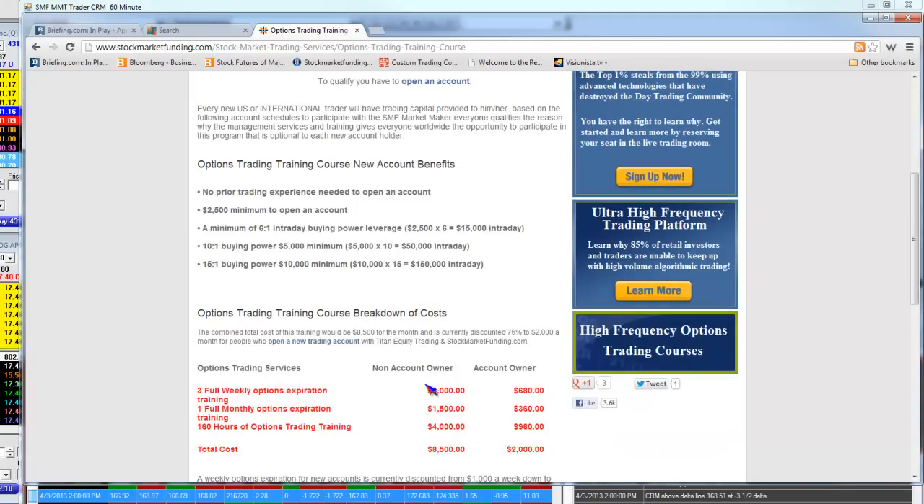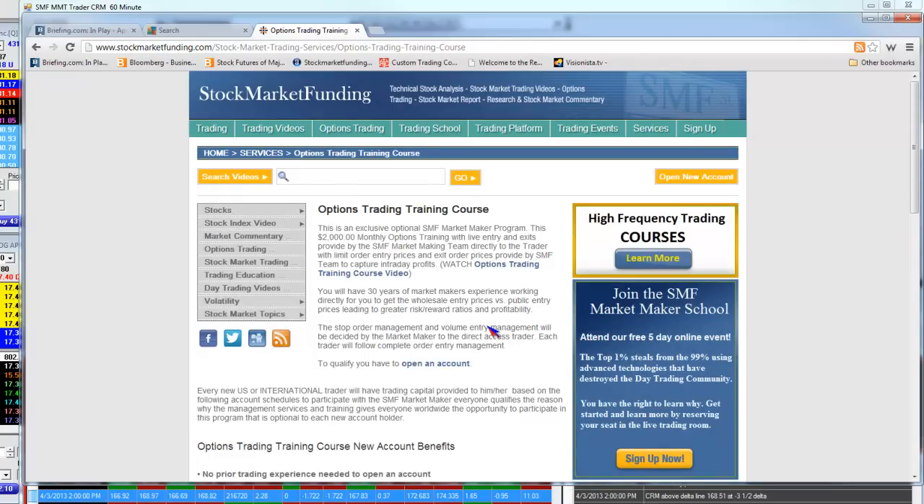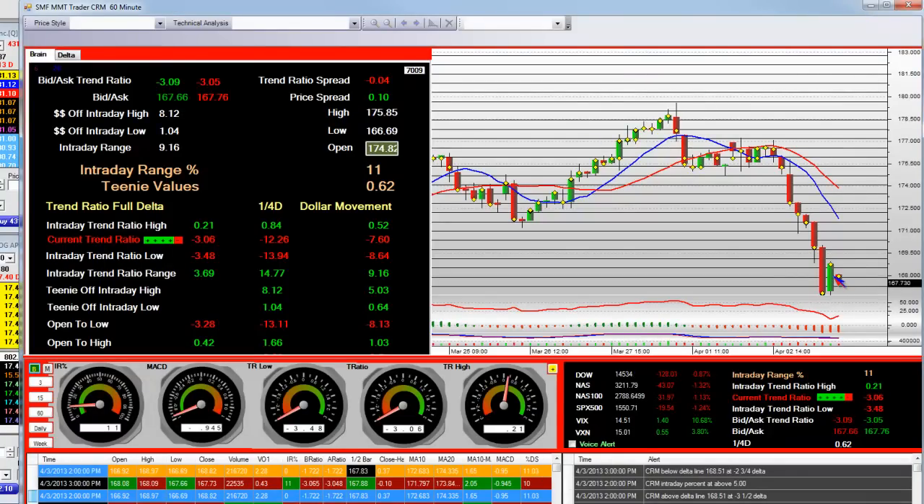This is the retail price for people who don't have an account with us. For those who do, that's a $2,500 minimum account — you get $15,000 intraday, $50,000 intraday on $5,000, or up to $150,000 intraday on $10,000. The market maker issues these alerts to people using that capital. It's an optional program. We have risk managers monitoring behind the scenes, and we gave the $180 put alerts right here at the big reversal.